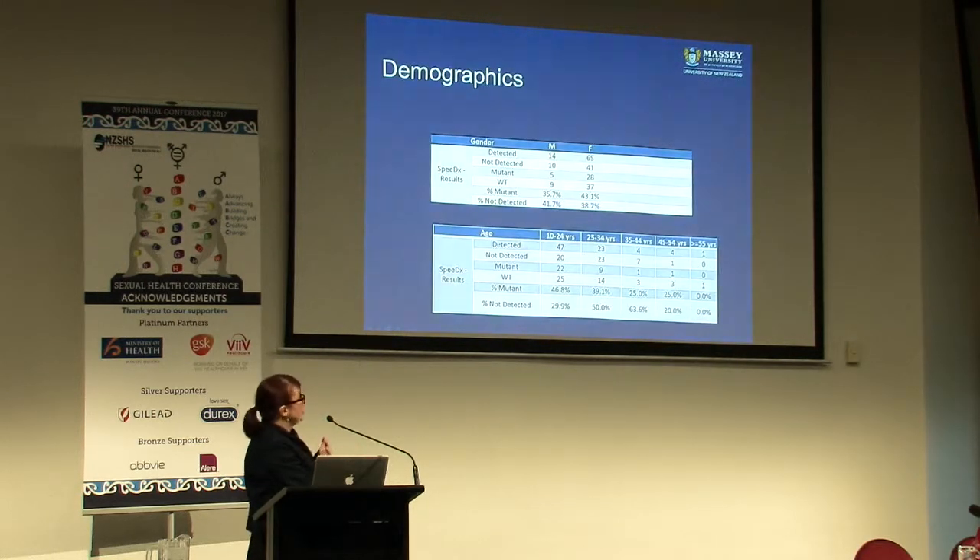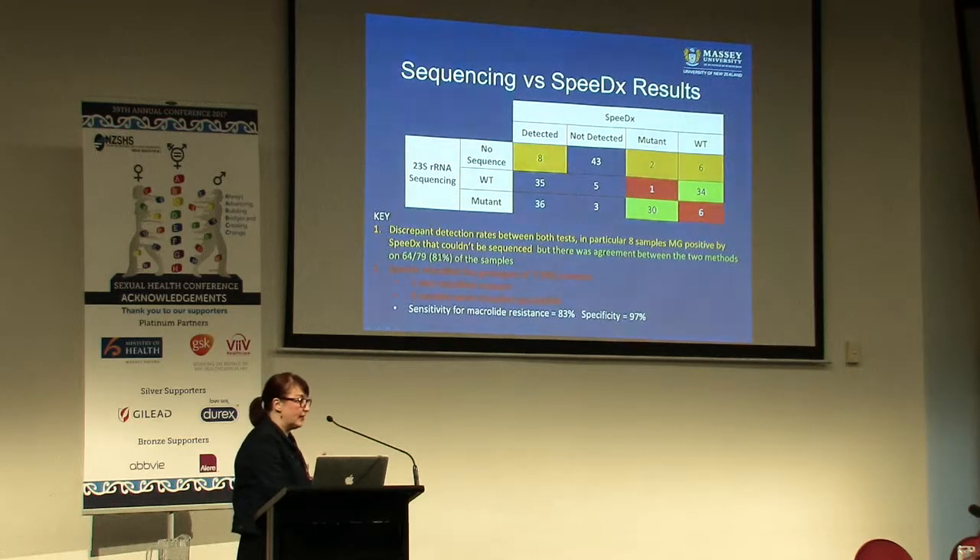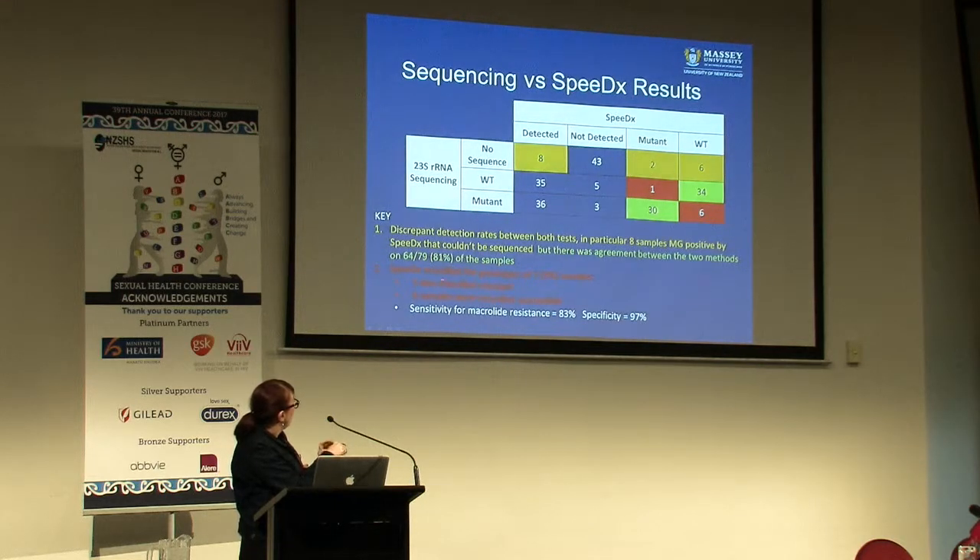There's a slide with some demographics about who had a mutation by age and gender - if anybody wants my slides afterwards. The comparison between sequencing and SpeedEx results showed discrepant detections - eight samples were mycoplasma positive by SpeedEx that couldn't be sequenced, but there was generally broad agreement between the two methods on 80% of samples. The SpeedEx had miscalled about seven genotypes: one miscalled as resistant when actually susceptible, and six miscalled as susceptible when actually resistant. The overall sensitivity for macrolide resistance was 83%, with very strong specificity.